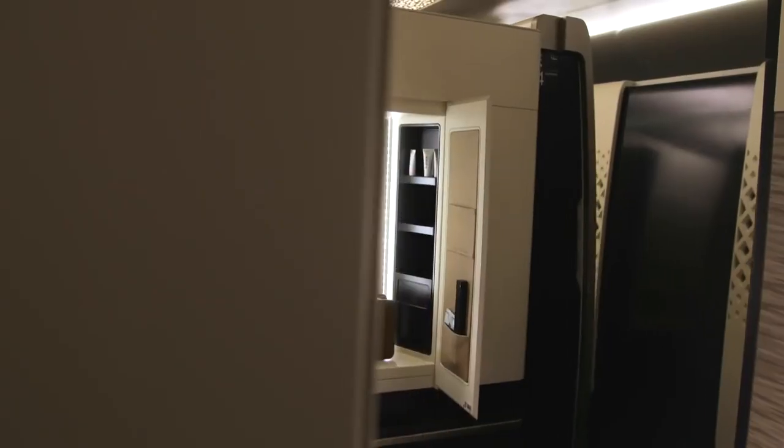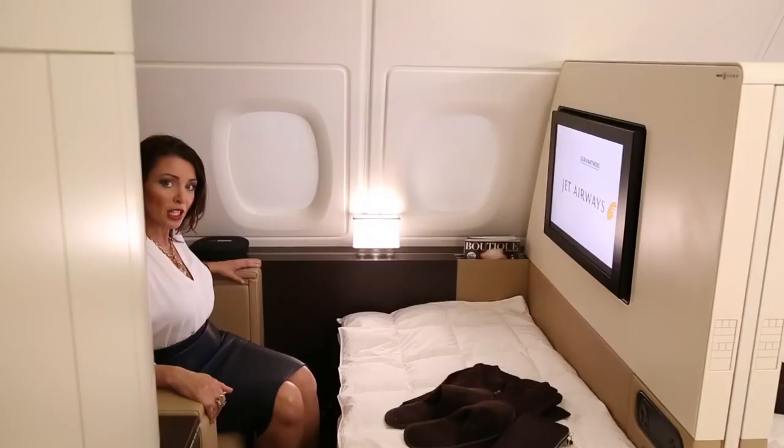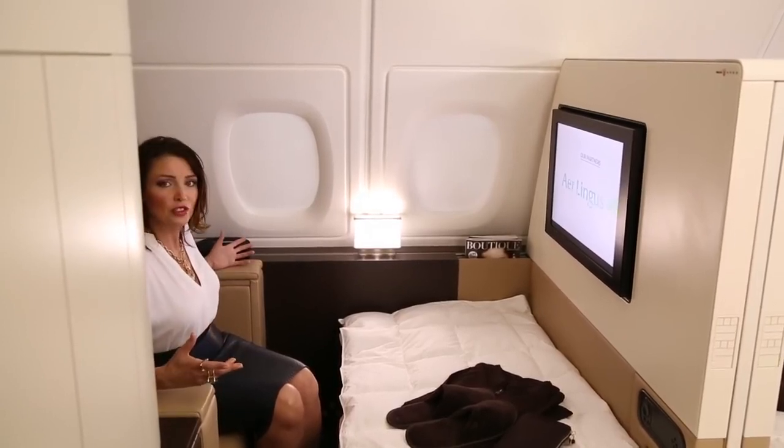Here we have a vanity, which all of the girls will super duper love — the guys will love it too. It's filled with all of the bits and bobs that you will need during this flight. And while you're chilling out, we have a chilled drinks cabinet here, so if you want to just grab yourself a drink, you can — which gives a real different feel to flying.